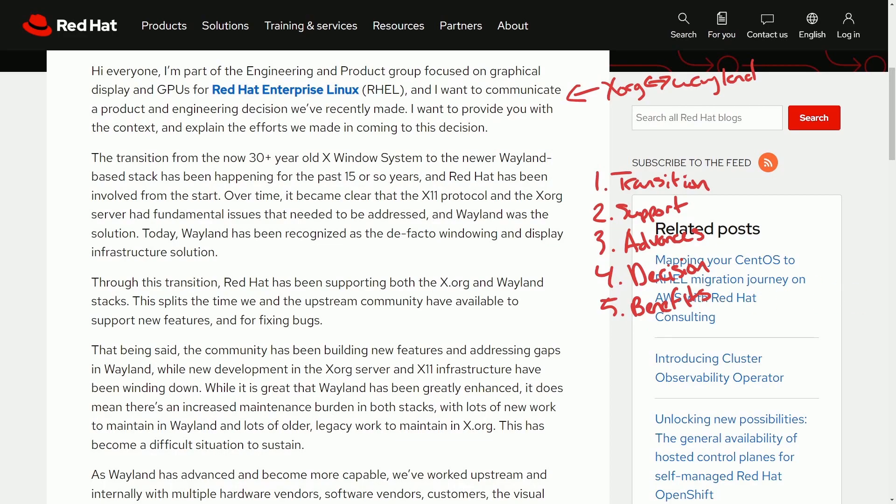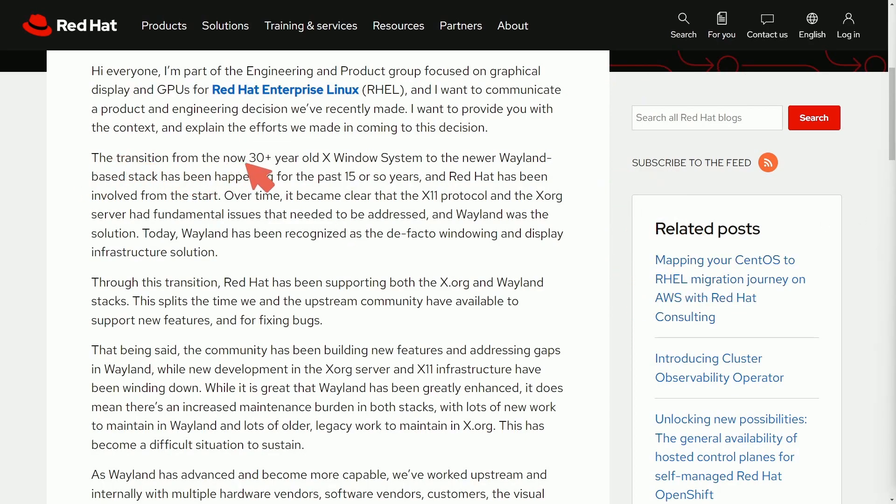This will affect you if you're using a RHEL-based product, such as Oracle Linux, CentOS, Rocky Linux, and many others. The transition from the now 30-year-old X Windows system to a newer Wayland-based stack has been happening for the last 15 years or so. Red Hat has been involved from the start. Over time it became clear that the X11 protocol and the Xorg server had fundamental issues that needed to be addressed, and Wayland was the solution.